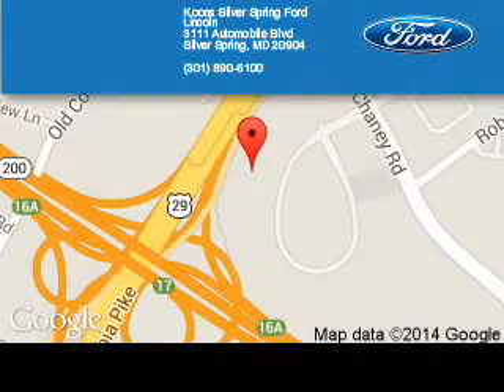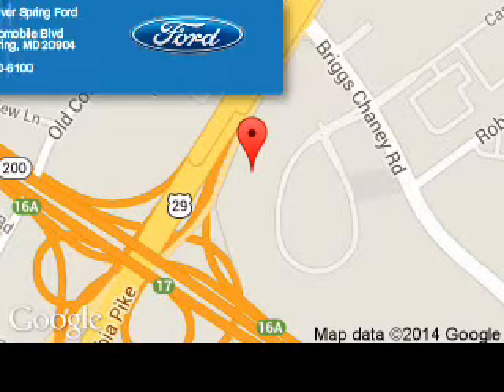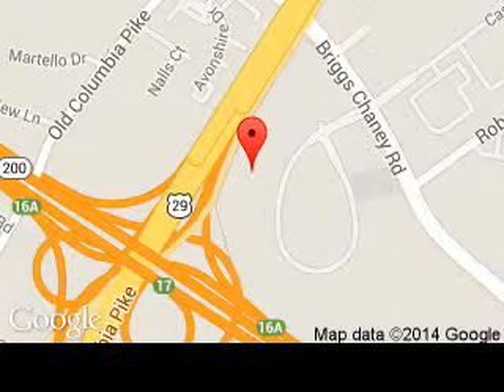Coon Silver Spring Ford Lincoln is dedicated to doing everything possible to ensure that the experience you have selecting your next vehicle is a pleasant one. We are located at 3111 Automobile Boulevard, Silver Spring, Maryland, 20904.